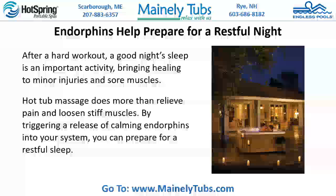Endorphins help prepare for a restful night. After a hard workout, a good night's sleep is an important activity, bringing healing to minor injuries and sore muscles. Hot tub massage does more than relieve pain and loosen stiff muscles. By triggering a release of calming endorphins into your system, you can prepare for a restful sleep.